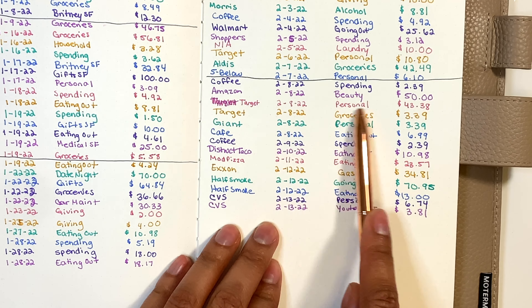On the 12th I got gas — $34.89 at Exxon. Gas in my area was about $3.59. I don't drive that often but it's still hard spending that much. Also on Saturday I went to Half Smoke for dinner with my best friend from high school — we don't see each other often so when we do we go all out. We got drink flights, wings, and crab dip and had a great time. My portion of the bill was $70.95.